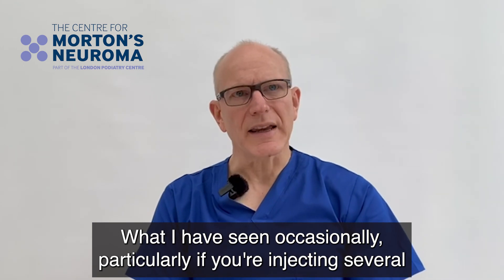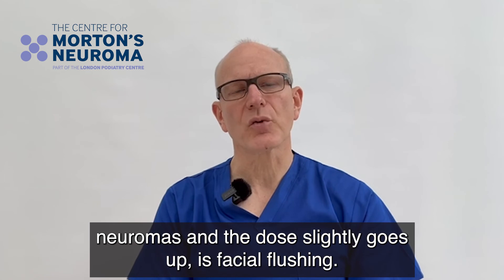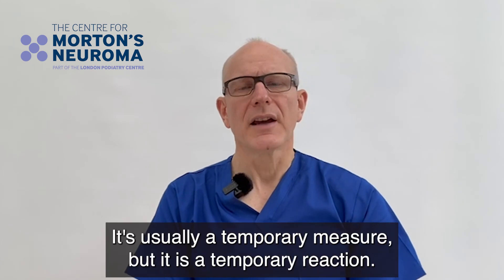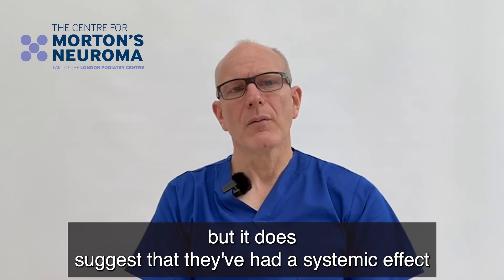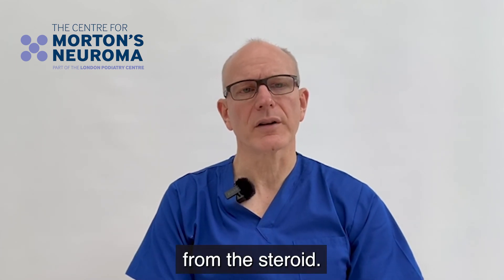What I have seen occasionally, particularly if injecting several neuromas where the dose goes up slightly, is facial flushing — where the patient feels a bit light-headed and goes red in the face. It's usually a temporary reaction and not usually serious. The patient is monitored, but it does suggest that they've had a systemic effect from the steroid.